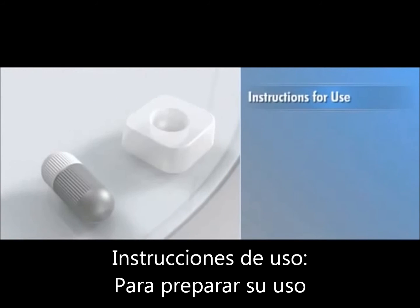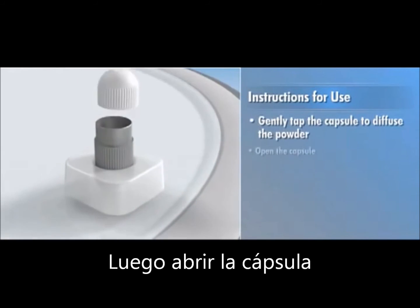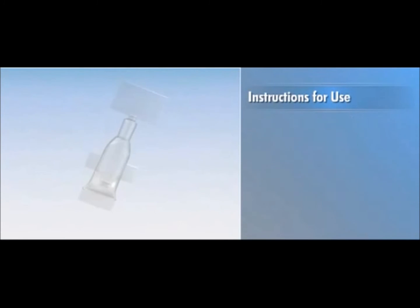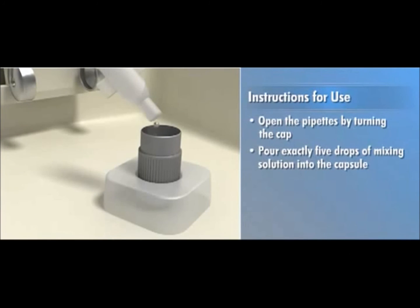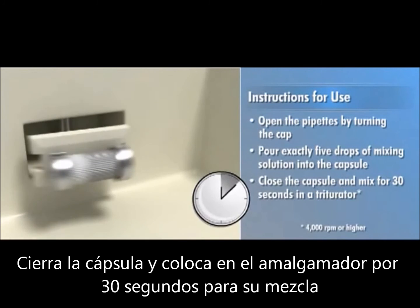To prepare for use, gently tap the capsule to diffuse the powder, then open the capsule. Place the capsule on the holder and gently tap on the cap of the liquid pipette to allow the mixing solution to descend. Open the pipette by turning the cap and pour exactly five drops of mixing solution into the capsule. Close the capsule and mix for 30 seconds in a triturator.